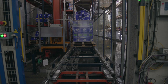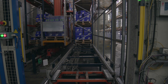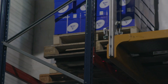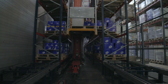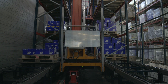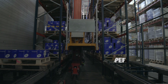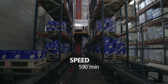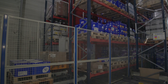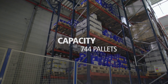The automated system for picking is made up of a single aisle with pallet racking on both sides. These racks hold the SKUs required for the picking tasks. A stacker crane circulates in this aisle, inserting and removing pallets from their locations automatically and assisted by a conveyor line. The stacker crane operates at a speed of 590 feet per minute. The racking has four levels, offering storage capacity for 744 pallets.